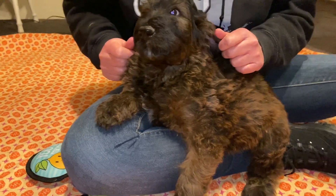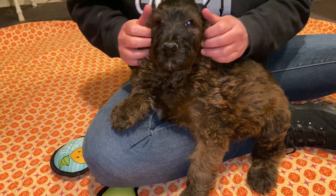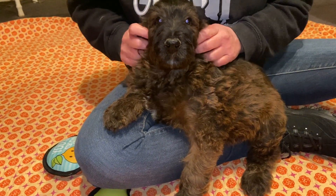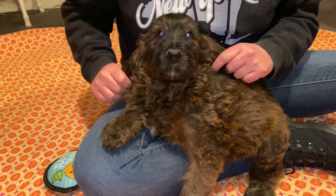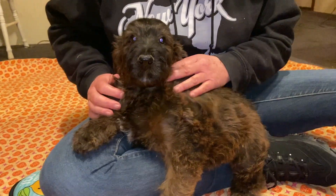Hi guys, welcome to Oak Hill Farm Doodles. This is Gigi's little F1B Pugan blue-collared male. He had a home but his owner was unable to take him, so he is back up looking for his family.